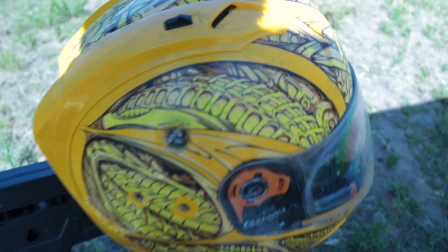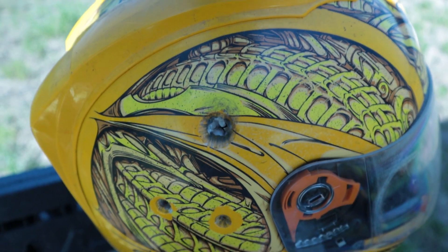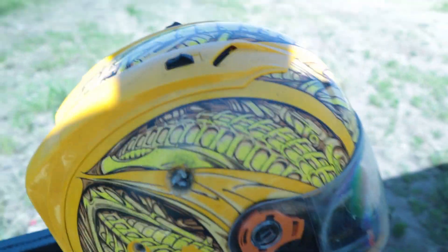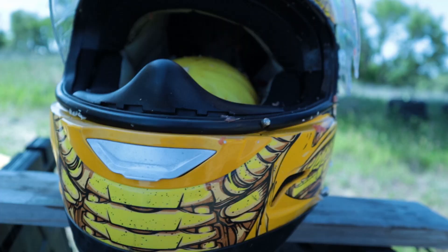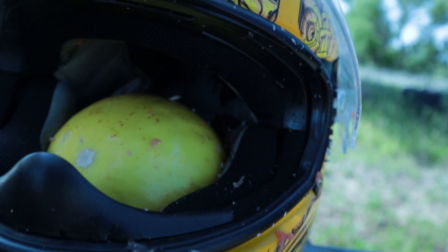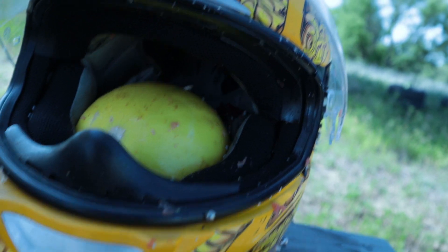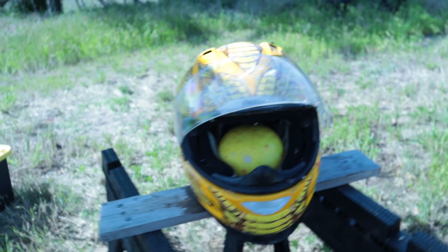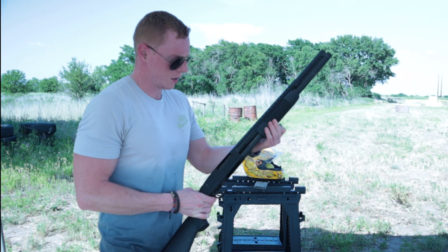I might have shot a little too high — I was trying to get a different spot. The honeydew is perfectly okay. Yeah, that honeydew is 100% good to go. Let's try it again — I'll shoot it towards the front. Shotgun slug, round two.